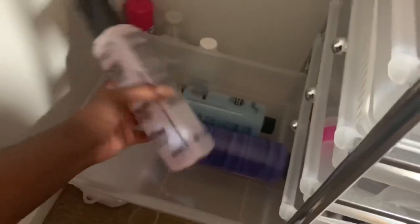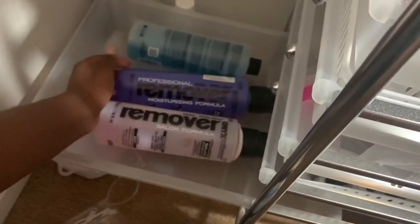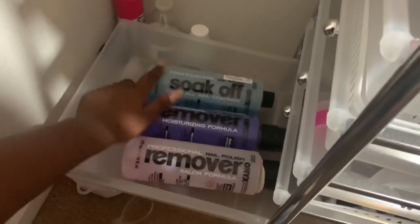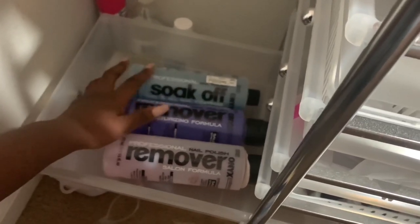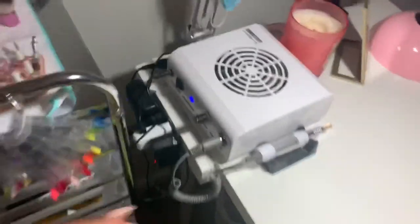In the bottom drawer I keep all of my liquids — just regular polish liquids. These two are plain remover, and this is the soak-off which works really well as a brush cleaner, so that's mostly what I use it for. I don't really use it for soak-offs because it doesn't work as quickly as 100% acetone, but it works great for cleaning brushes.